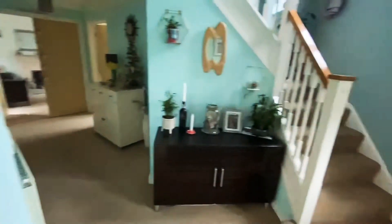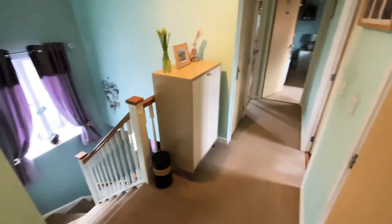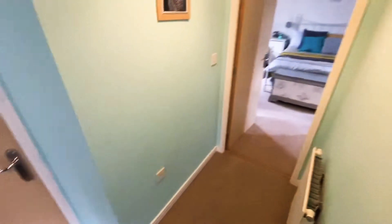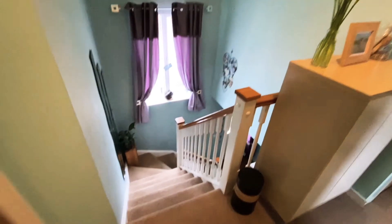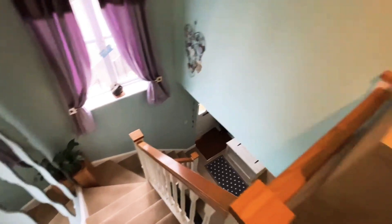Heading upstairs, you'll notice we have a nice wide landing space with doors to all the bedrooms. The landing benefits from a large window allowing plenty of light. There's a generous turning stairwell leading to the first floor and back down to the ground floor.